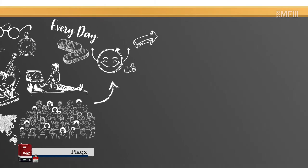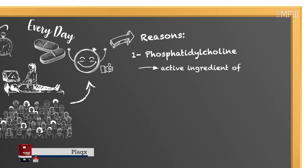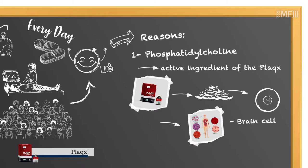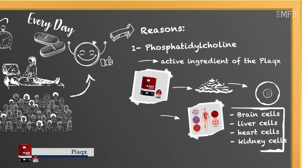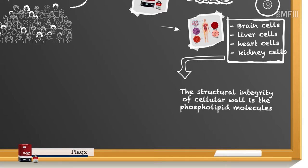The reasons behind that are many, but to start with, phosphatidylcholine — the active ingredient of PLUX — is the building block for the cellular membrane of all cells in our body: brain cells, liver cells, heart cells, kidney cells. All of them share one commonality: the structural integrity of the cellular wall is the same, built with phospholipid molecules.